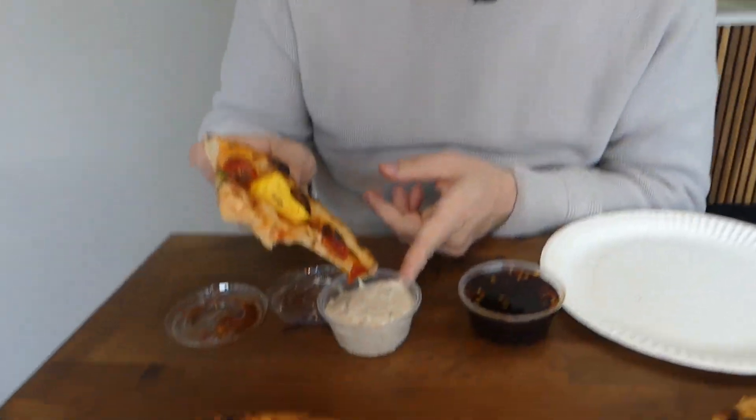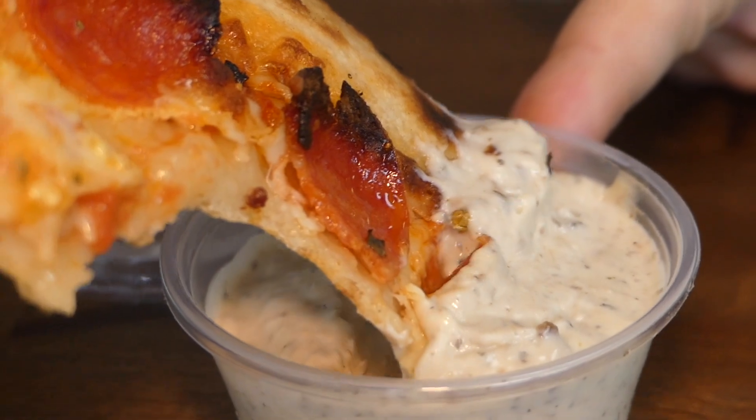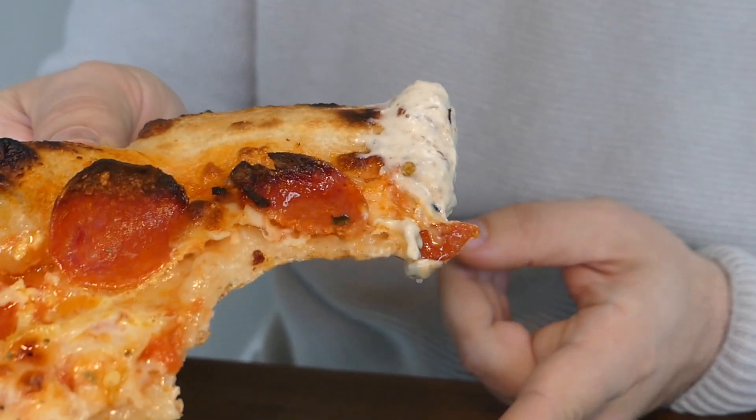As soon as you bite into that pineapple it's got the perfect balance. Let's dip it into this truffle stuff here. If you're gonna get one dip, the truffle — 100% get that one. That is just insanity.